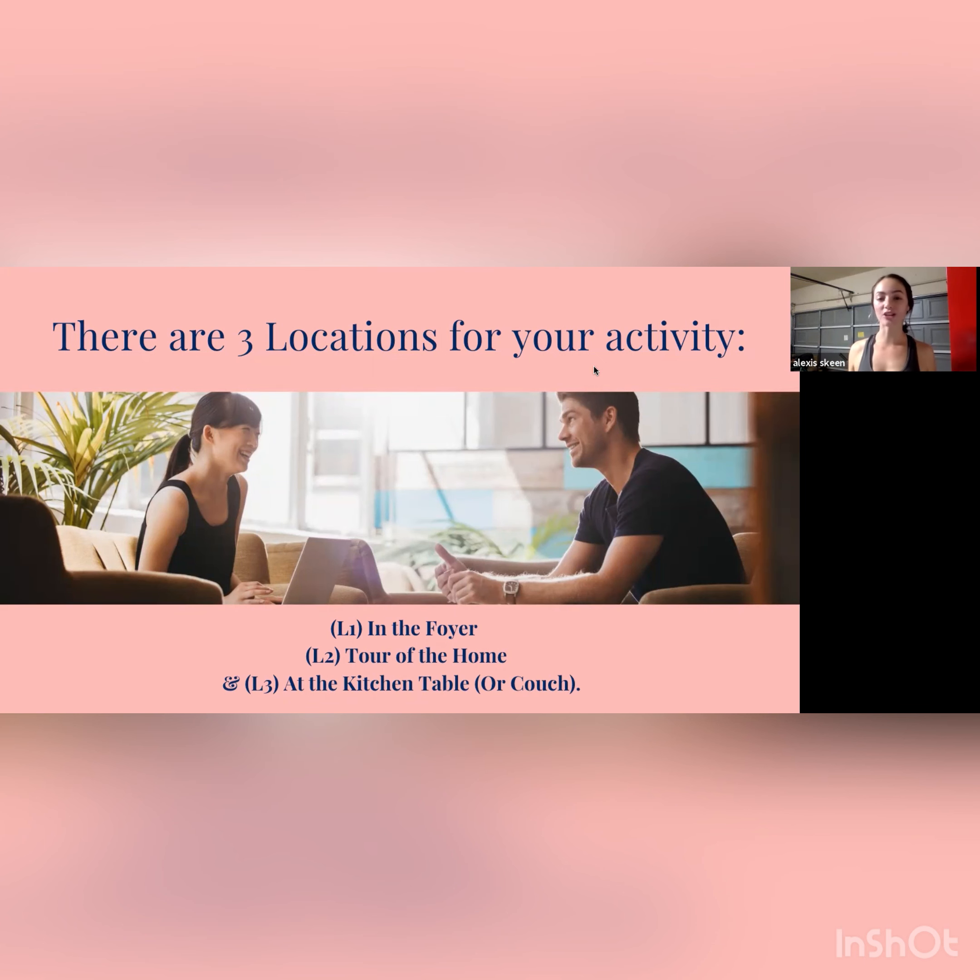Each of the five stages has three main locations as we're touring the property. The first location is in the foyer — the main entranceway — as you're making the introduction and starting to build rapport. The second location is while you're touring the house, handling pre-rebuttals and reestablishing their motivation. The third location is somewhere comfortable, like sitting at the kitchen table or the couch, so that when you present the offer the seller is more receptive. The five stages and three locations do not always align in order, so try to be flexible, but always cover all five stages.